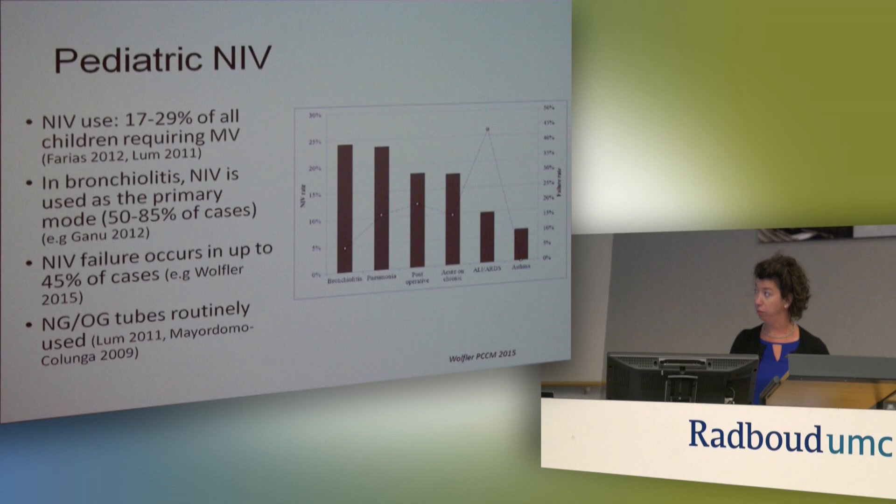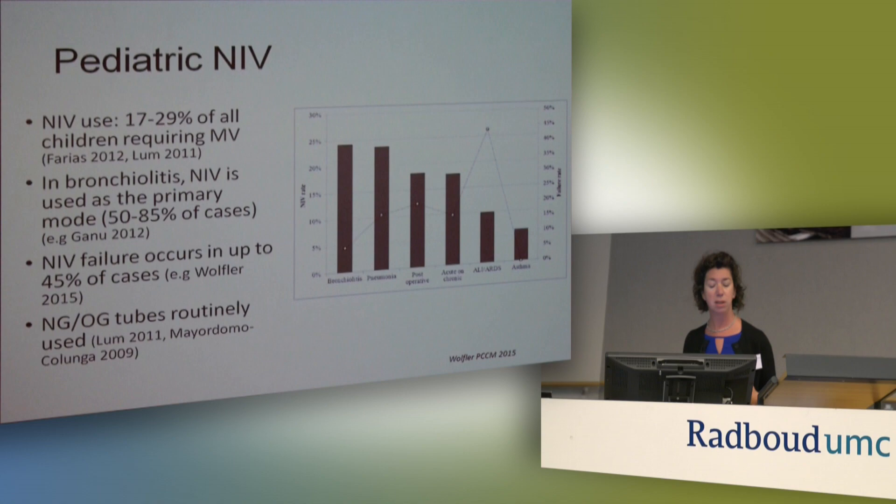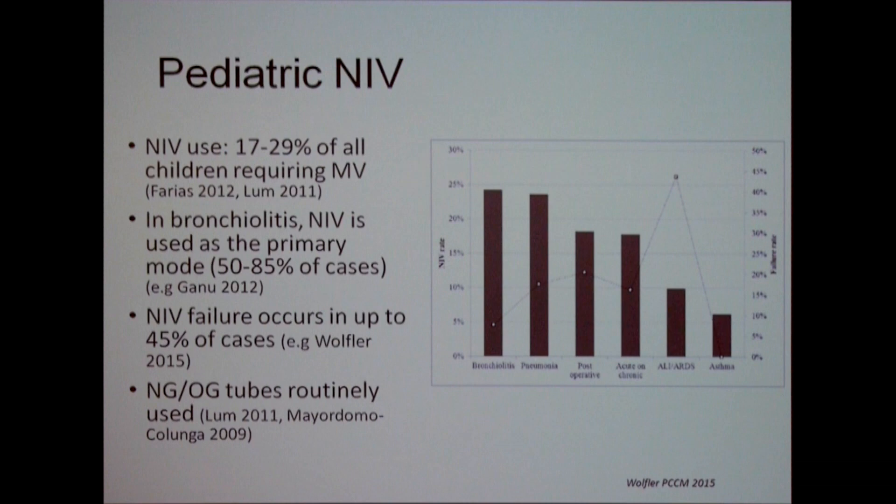Speaking with Leo as well, NG tubes are routinely used in the adult population. We've often been asked: if you're doing non-invasive ventilation, why invasively put down a catheter? But it seems from the literature and clinical experience that it is routinely used, either for feeding or venting the stomach. On the right is a summary slide of the Wolffler study — on the left you have the NIV rate used in different disease conditions in the pediatric world, and then the failure rate.